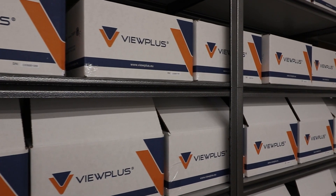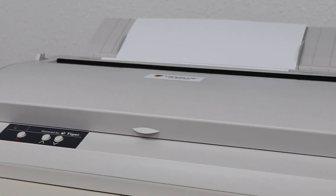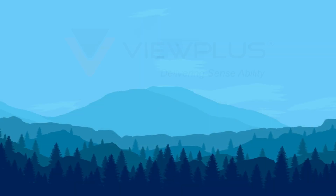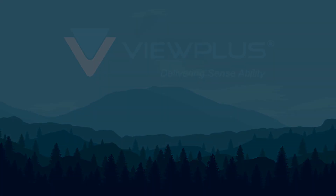Our devices ship all over the globe, and we support over 50 different Braille languages. Our mission is to make information accessible to everyone. VIEW Plus — delivering sense-ability.